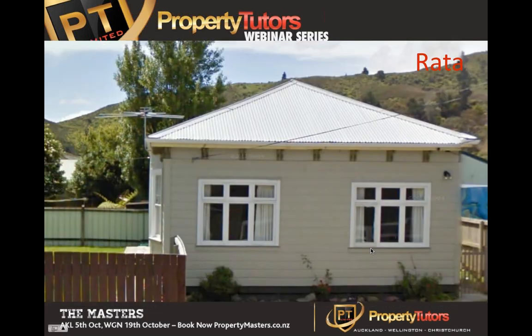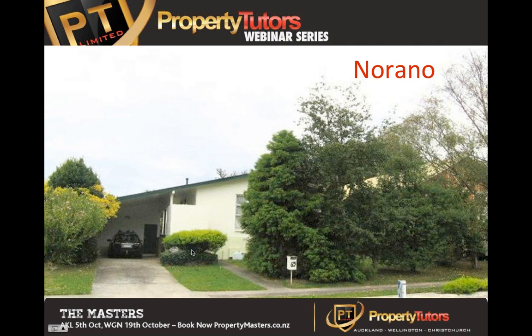This next property is Rata Street in Nainai, right behind the school. Pretty standard quick renovation - rolled that one over. I think he made about $30,000 to $35,000 on that one.